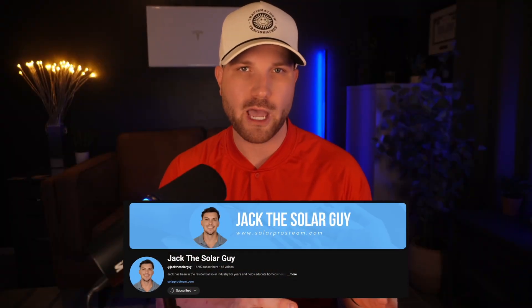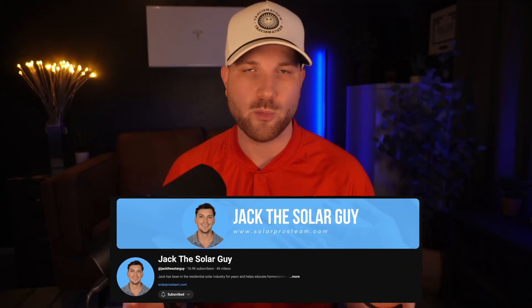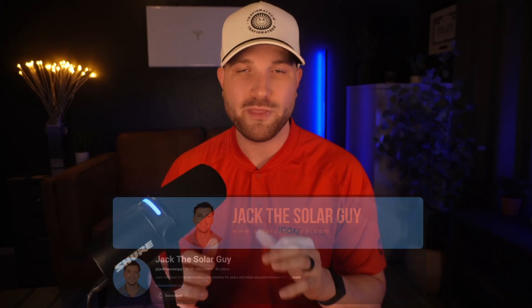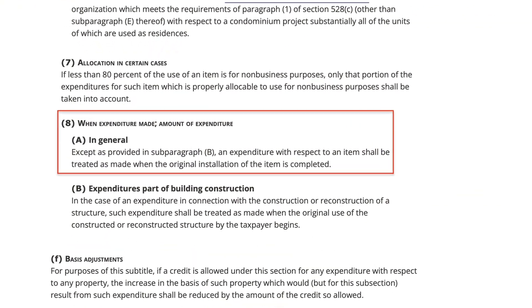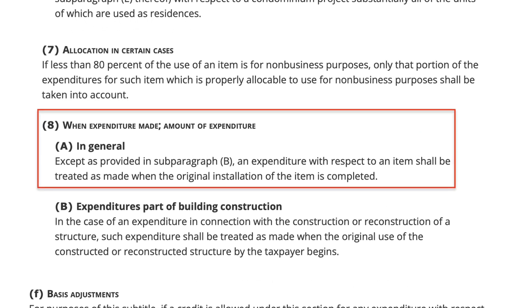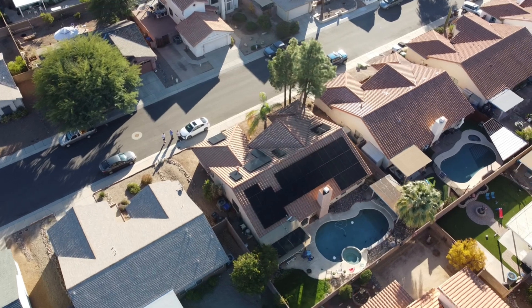Shout out to Jack the Solar Guy for sharing this information. Within the 25D tax code under section 8A, there's some correlation with expenditures made equaling installation. Section 8A says: 'In general, an expenditure with respect to an item shall be treated as made when the original installation of that item is completed.' So according to the letter of the law, if you want a 30% tax credit on the item, it needs to be installed by the end of the year.